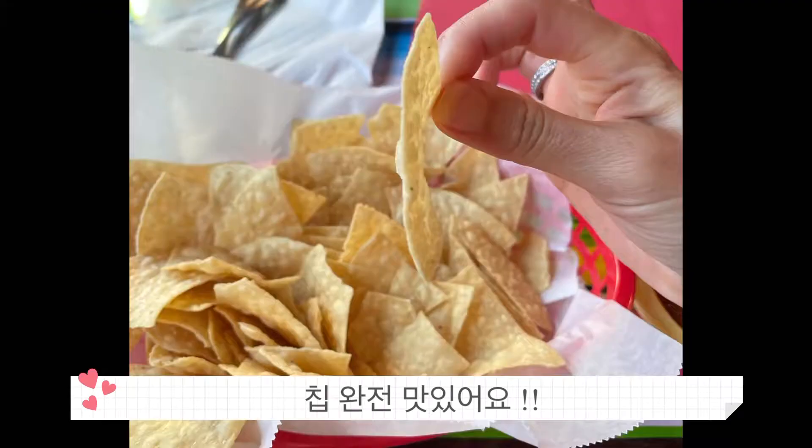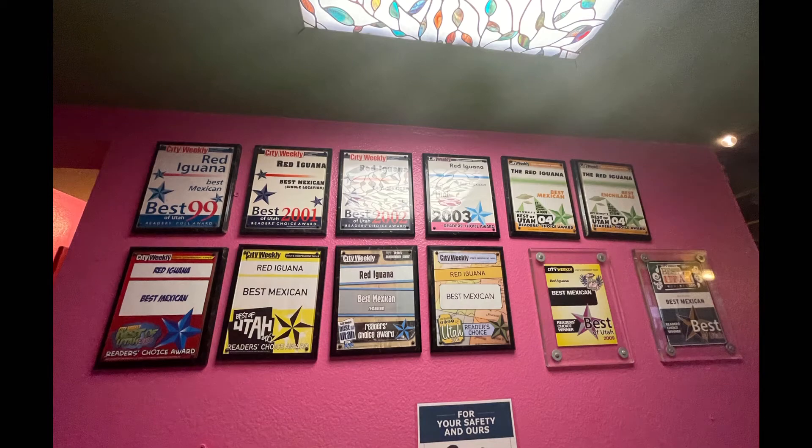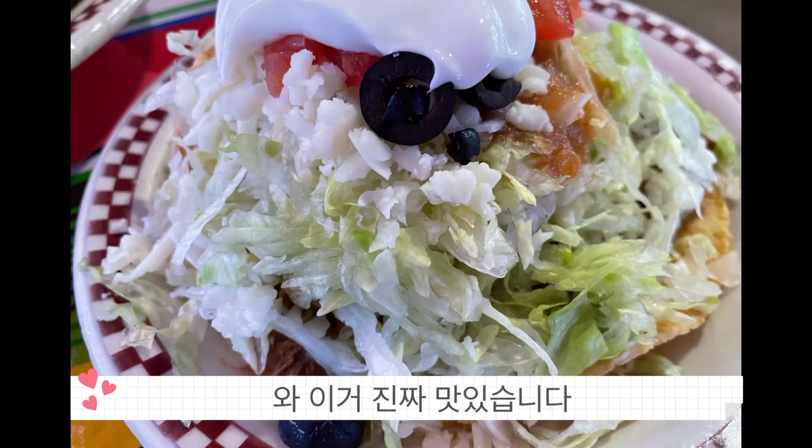Here is what you get when you go in — tortilla chips and salsa. The tortilla chips are really thin, and I think it's the perfect texture for chips and salsa. It was a really perfect appetizer.